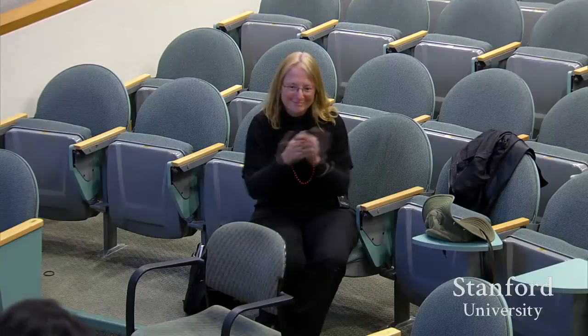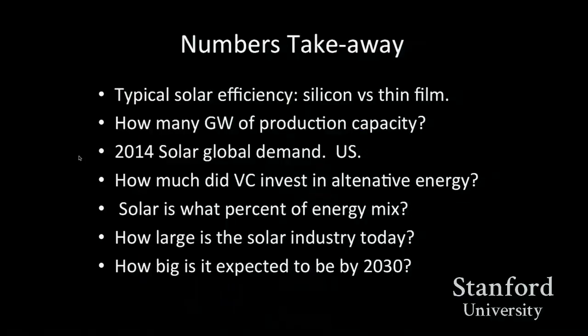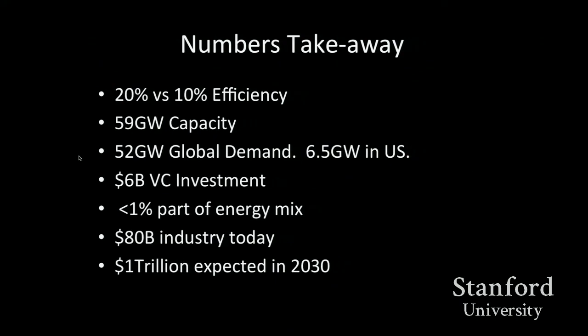Thank you, Nasreen. No, thank you. I had a little quiz here, in fact. Basically just some quick numbers — I say physics, so I love numbers — and some quick takeaways. The answer is on the next page. Efficiencies: 10% for thin film, 20% for crystalline silicon.